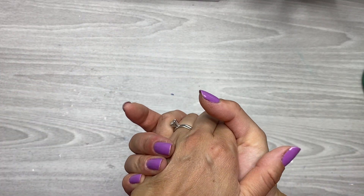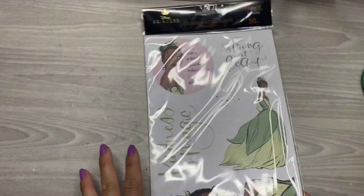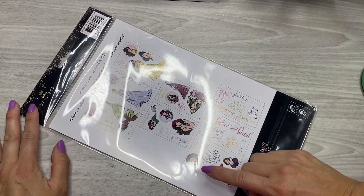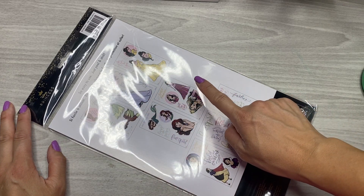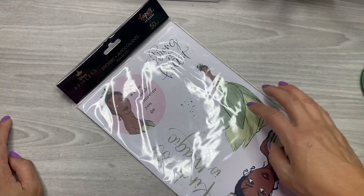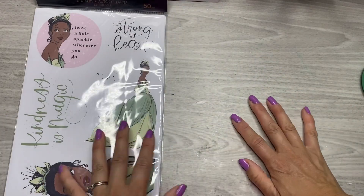It took forever but finally my Happy Planner virtual warehouse order came in. The first thing I got — I thought I had this, but I think I have three of the other pack and none of this one. This pack has Tiana, Cinderella, Belle, Ariel, Rapunzel, and Snow White. I thought I had this pack but I guess not, so I got one of these.